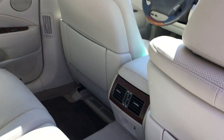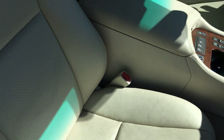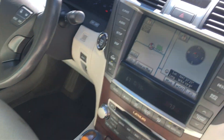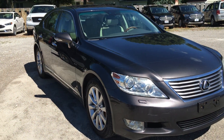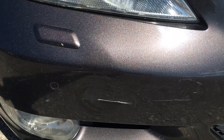Inside the interior, I didn't notice any smoke smell or anything. The leather looks pretty clean. There's a little bit of wear in the front seats, but it's not bad at all for the miles. The driver's seat has a little bit more wear. It also has navigation on it.